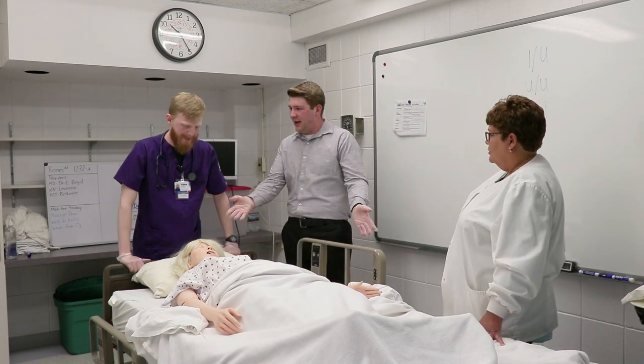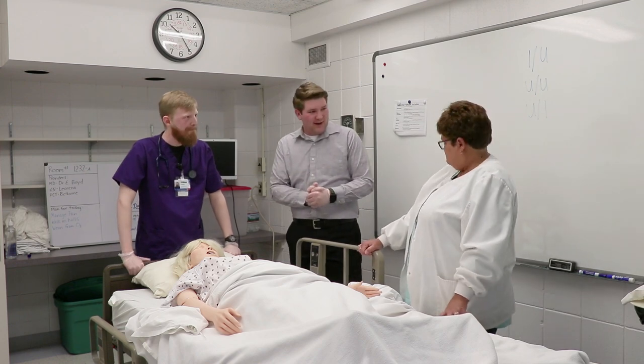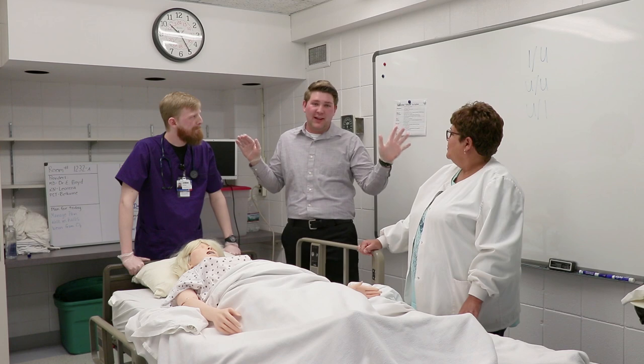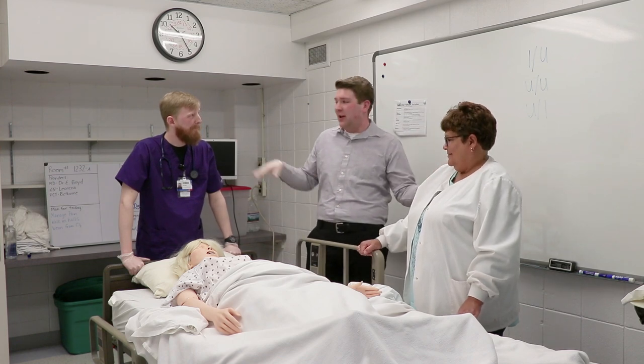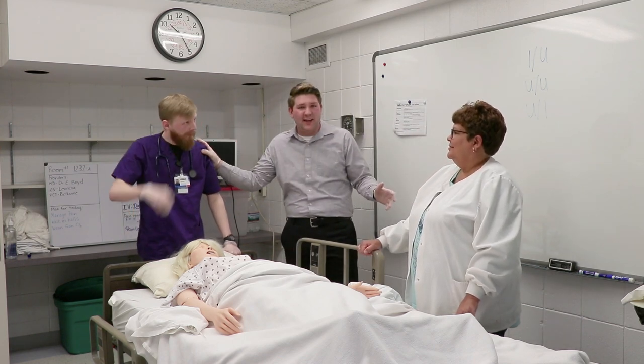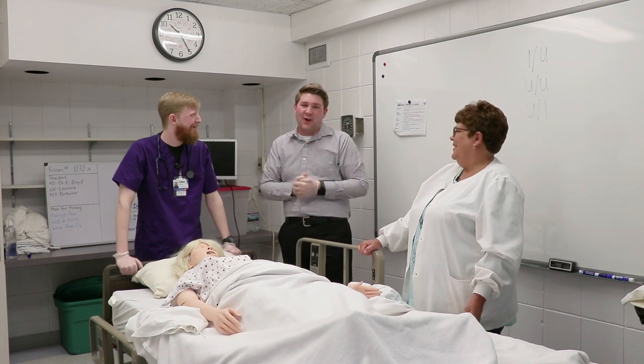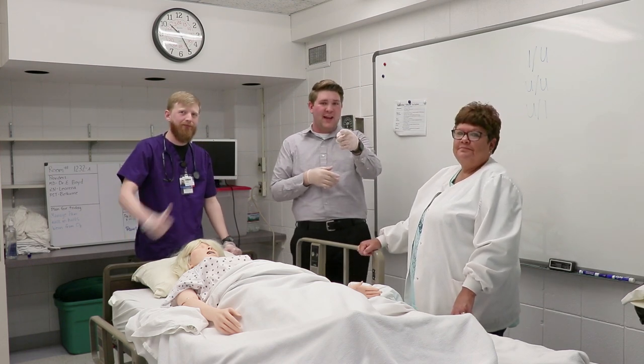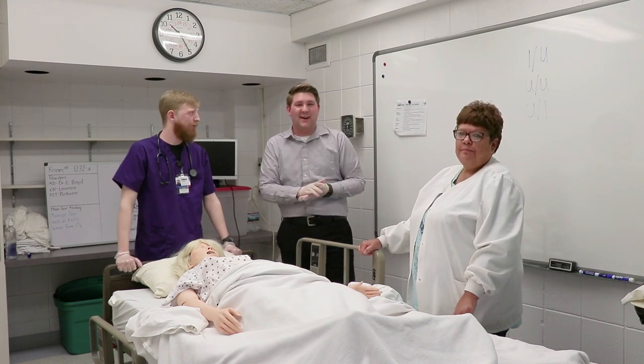So do we have a healthy patient on our hands? We do. As you can see, so many great experiences here. I'll leave the real-life nursing to Dr. McCullough and eventually our good friend Ethan. Come learn about everything that's going on in our nursing program — give us a call, check us out. Thanks for tuning into this week's episode of Tuesdays with Tyler. We'll see you next time.